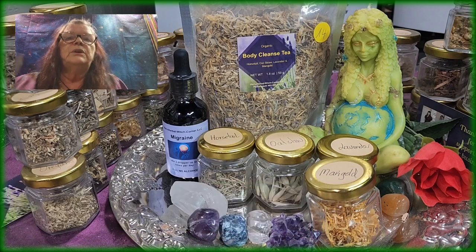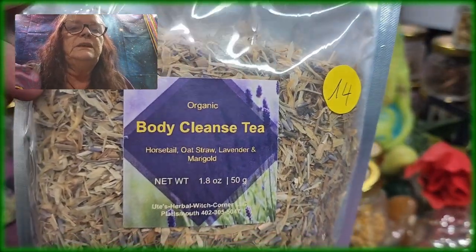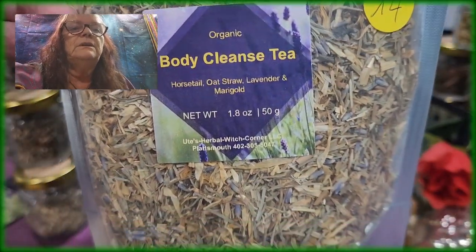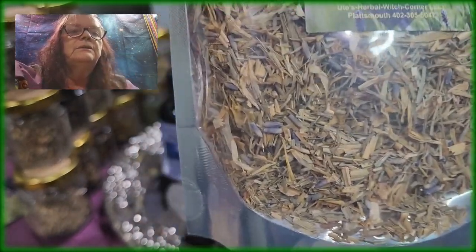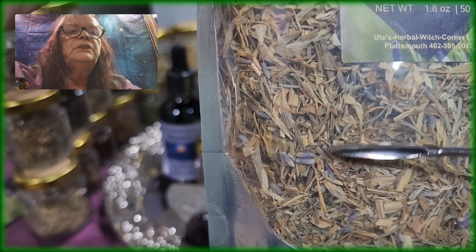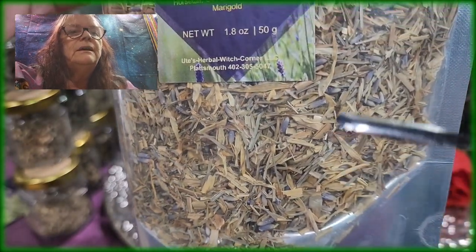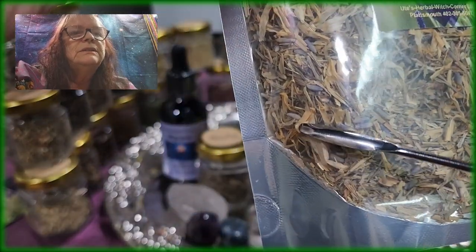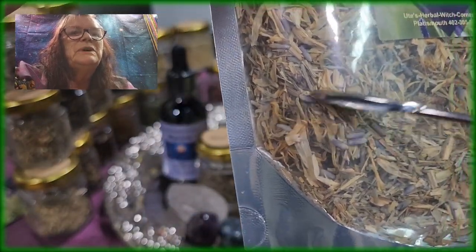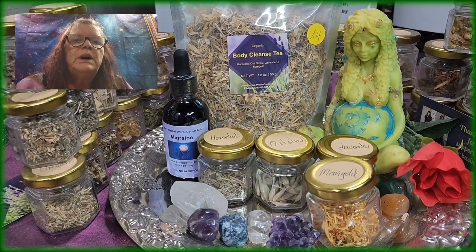So it's our tea number 14, and it's, as always, 50 grams in it. And you can see here, for example, the lavender, you see the horsetail, and here's a piece of marigold. So all the ingredients, as I said, will help you to detox your body.